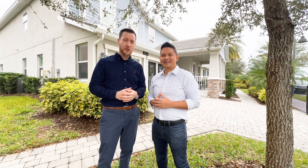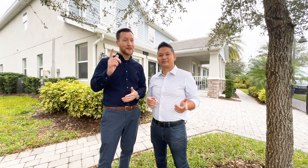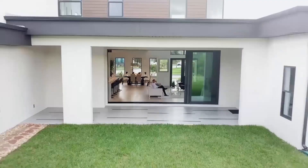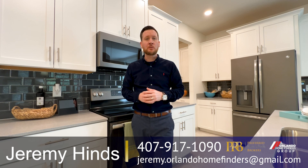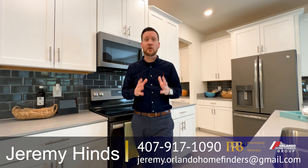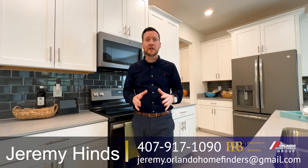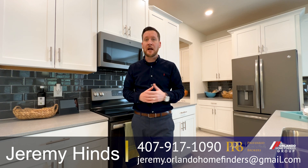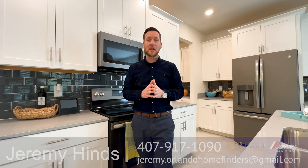This is Joe Jeremy with Orlando Home Finders Group. Today we're here in Orlando — are you looking for a home in Orlando? We've got a great tour for you. Today we're in Lake Nona checking out a beautiful model: 3,900 square feet, five bedroom, three and a half bath, three-car garage, two-story home with the primary on the first floor. Stay tuned for the full tour. If you have questions about this builder, call 407-917-1090 or email jeremy.orlandahomefinders@gmail.com. Hit that subscribe button and the bell for instant notifications, and comment below. Enjoy the tour!